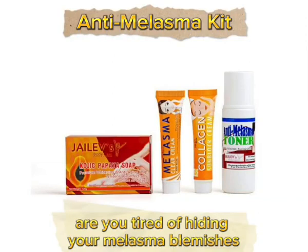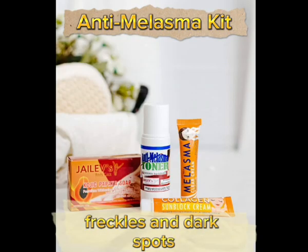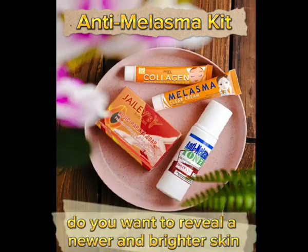Are you tired of hiding your melasma, blemishes, freckles, and dark spots? Do you want to reveal a newer and brighter skin?